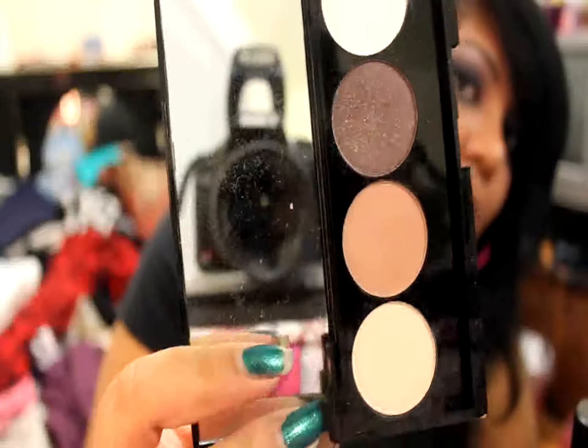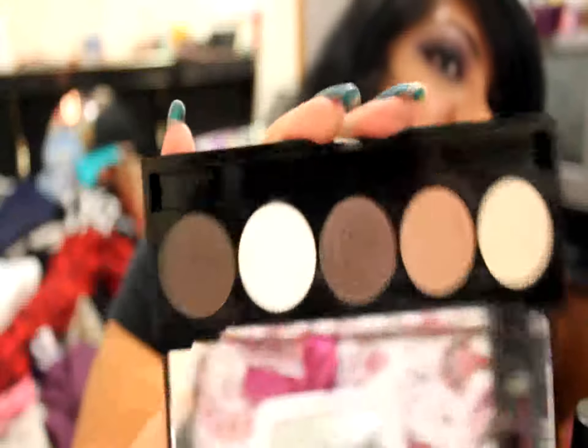I believe that's the 10-color palette. This is the 5-color palette, and this is the Caribbean Collection — it's called 'I Dream of Saint Kitts,' and this is what it looks like. These are all the colors you get, and I'm not so impressed with this palette because it has more matte colors than I would have liked. When I saw it online I thought it would be a shimmery palette, but it's not.